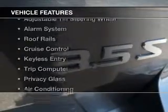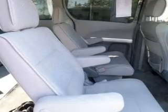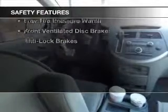The features include digital audio input, steering wheel controls, an adjustable tilt steering wheel, an alarm system, roof rails, cruise control, keyless entry, a trip computer, privacy glass, and air conditioning.